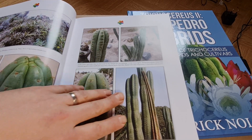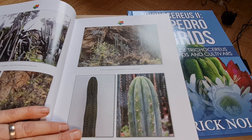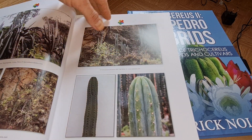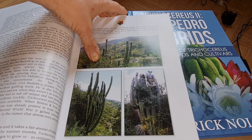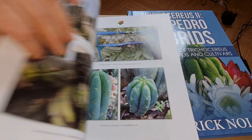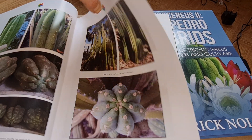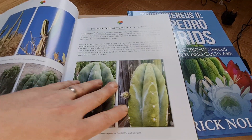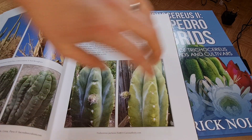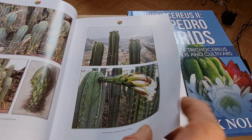We tried to include all the botanical little details that we could find. We included local populations — for example, from Ecuador, from Peru, Chavin — everything that we could find, we put in there. It has descriptions of the flowers of every species and photos of the flowers of every species.